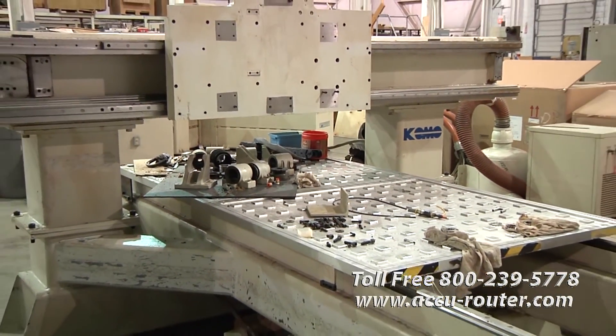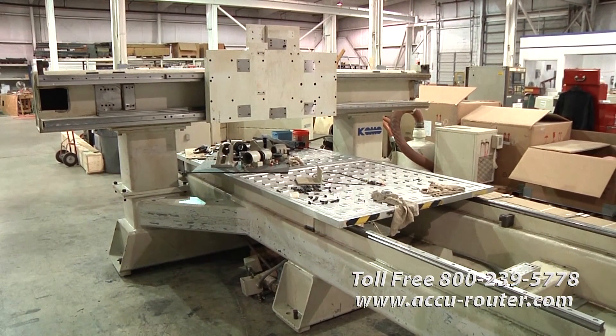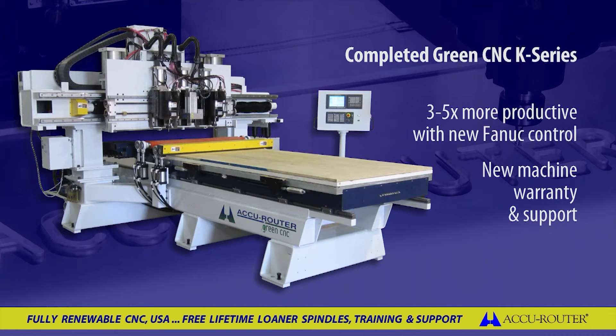AccuRouter is also seeking older competitive fixed gantry moving table CNC routers to transform via our Green CNC program. Potential brands include Como, Northwood, Shoda, and Heian. Receive a trade-in credit on your old machine and experience zero downtime while we build you a new Green CNC with the latest technology tailored to your specifications. After installation, we'll haul your old machine away on the same truck to modernize for another customer, while you begin to experience the best lifetime support in the industry.